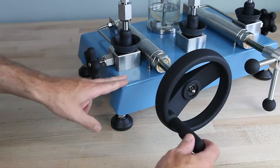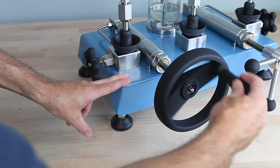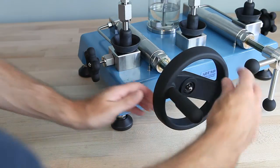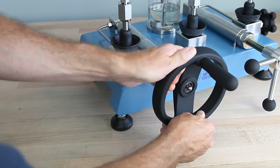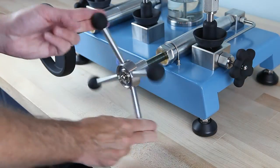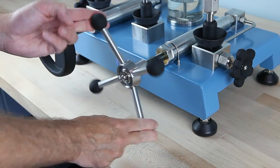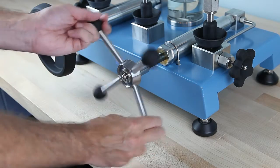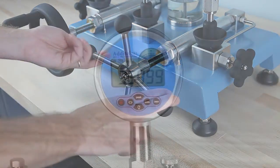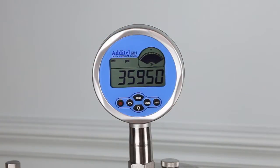All three pumps have a two-stage pressure generation system. The left side is used for priming and generating pressure to a few thousand PSI, while the right side uses a smooth screw press to generate up to maximum pressure and provide very fine resolution. This two-stage system allows pressures as low as 1 PSI and as high as 37,000 PSI to be set with the same pump — a unique Additel feature.